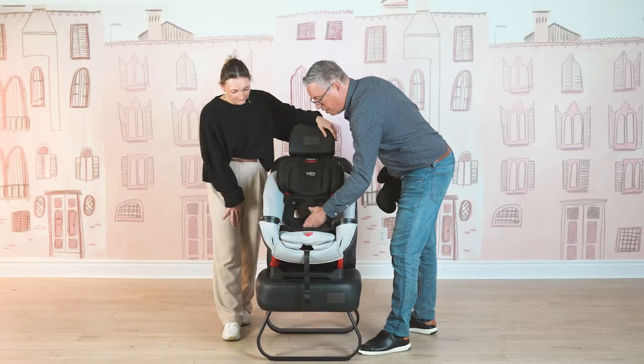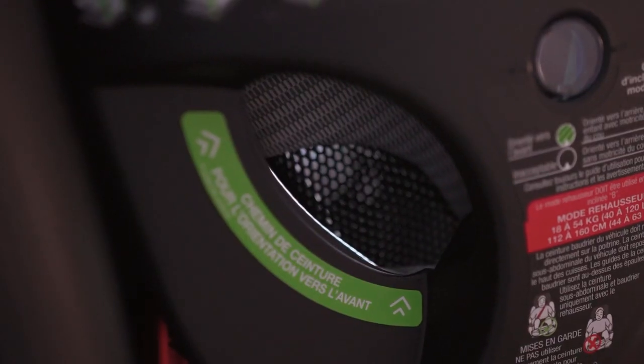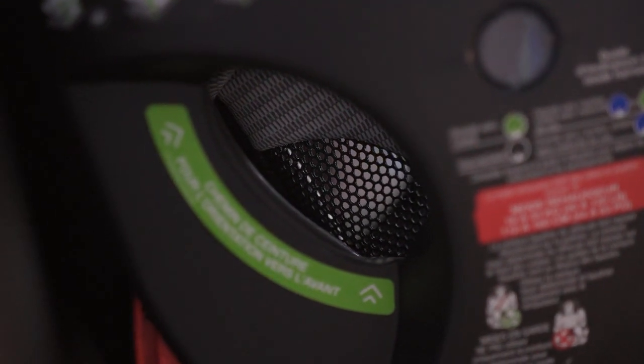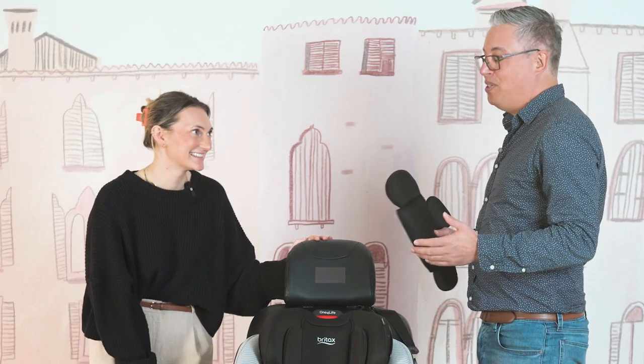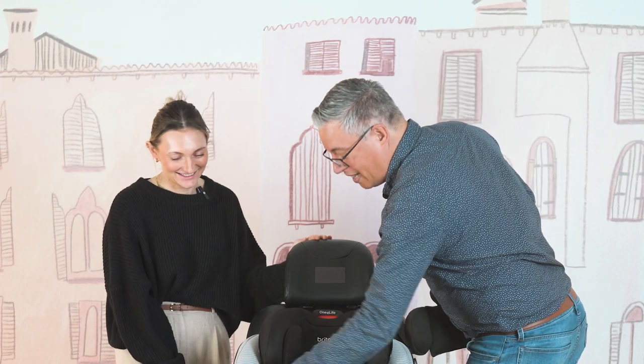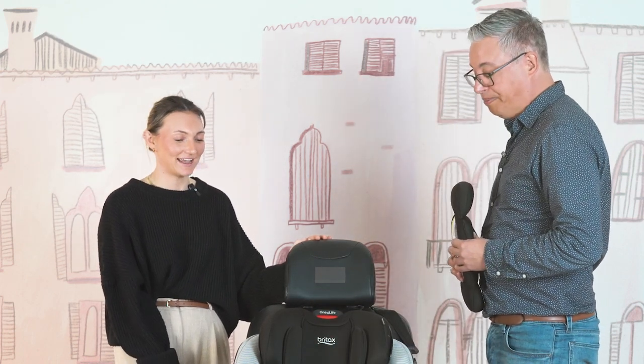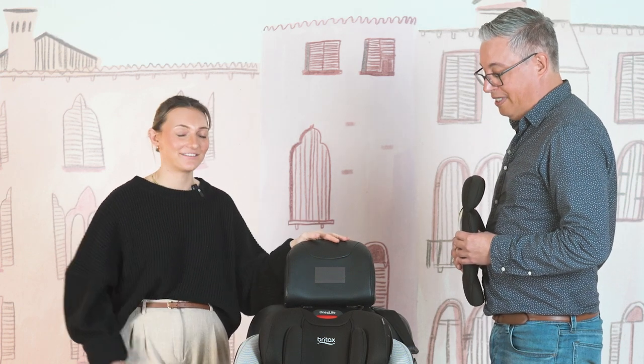On the inside of the car seat, another feature that parents and children will appreciate is the airflow. You can see it's an open mesh that allows the air conditioning in the vehicle to get in behind the child on those hot summer days when you're going on a road trip, going to the zoo. It keeps your baby cooler and drier — especially since little kids definitely run hot.